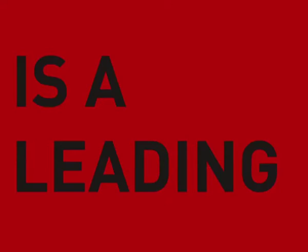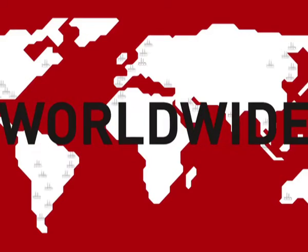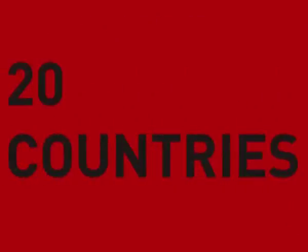Parex Group is a global leader in the supply of specialized mortar, with operations spanning across more than 20 countries around the globe.